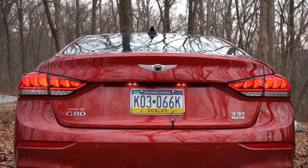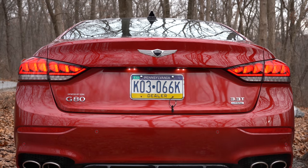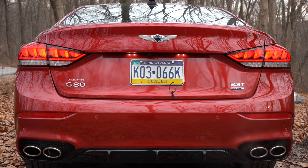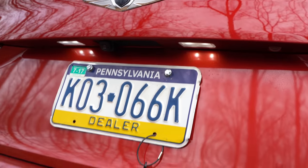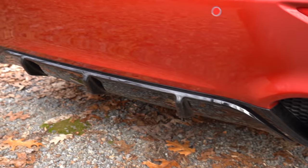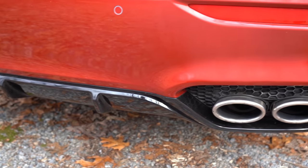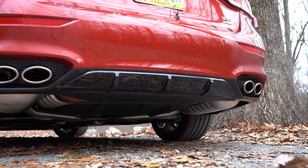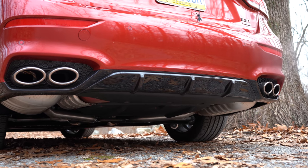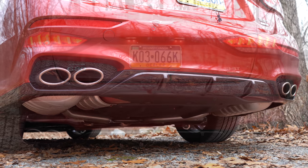Up top at the back you'll find the shark fin antenna. Moving to the rear, LED taillights come standard along with LED license plate lighting — a cool little feature you don't always get. Just beneath that is a gloss black rear diffuser, and to the sides you'll find dual exhaust outlets with quad chrome tips. Let's check out that exhaust clip.